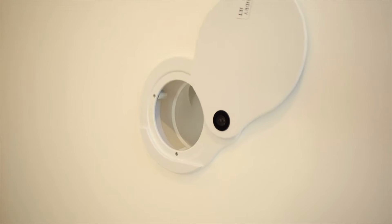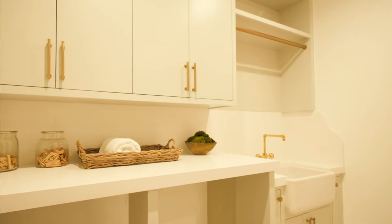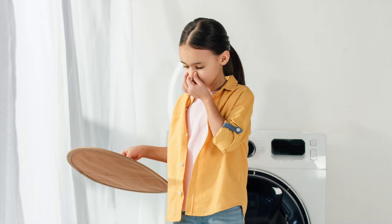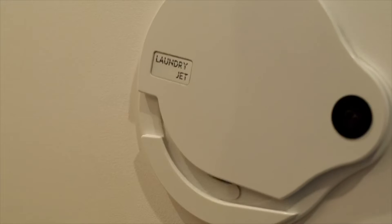LaundryJet is the award-winning air-powered laundry chute and removes the need to have dirty laundry baskets in your rooms and living spaces. The LaundryJet system replaces laundry baskets with neat and stylish motion-activated wall ports.